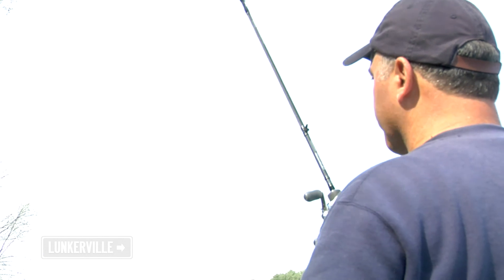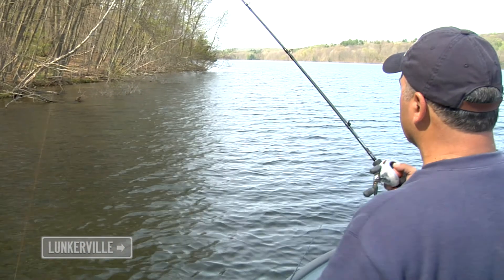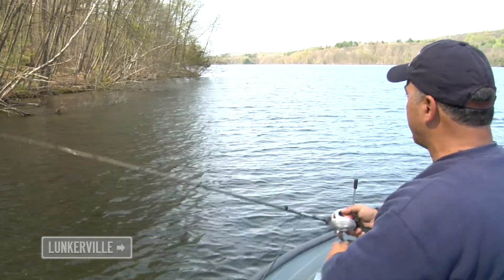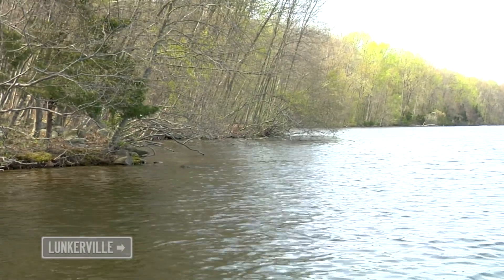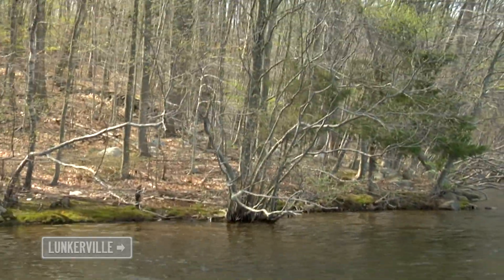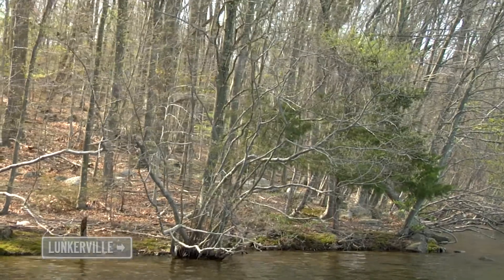We have some nice brush coming up here, but more importantly — which I'm sure you can't see from your angle — we have a stone wall coming in off that point, right past the brush. Primarily as the season progresses, you have some very heavy weed growth right here, which is a phenomenal area with the stone wall running in between the weeds.